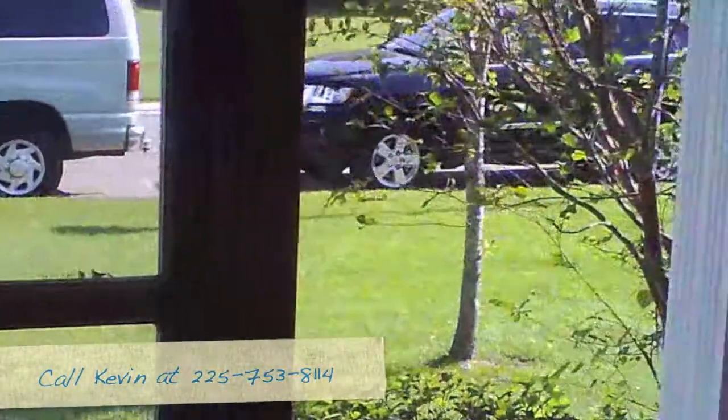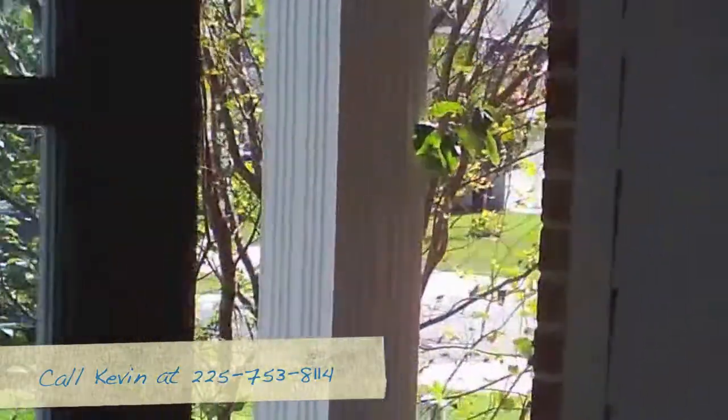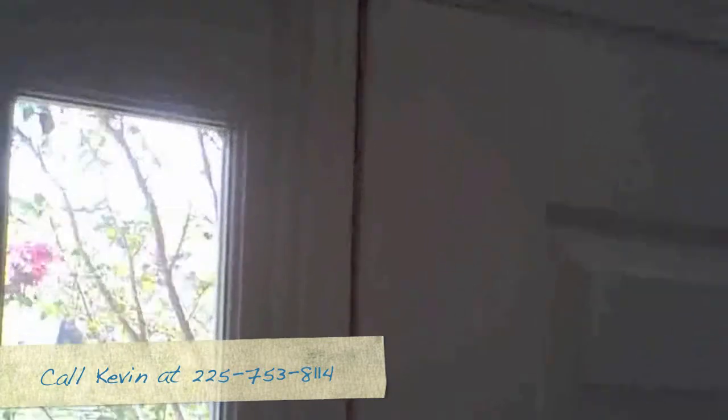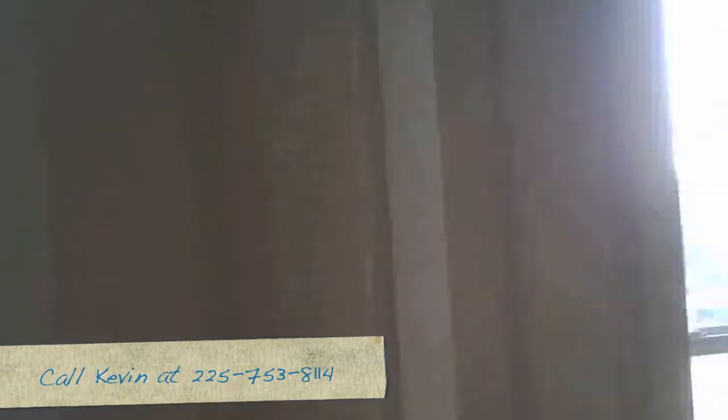This morning we found a common problem in homes and that's doors that stick and bind when they open and close. Most of the time it's due to either a hinge issue or poorly installed doors. It can be due to foundation issues, but if you look on this door as it's lifted up on the end, you can see the hinge move some.